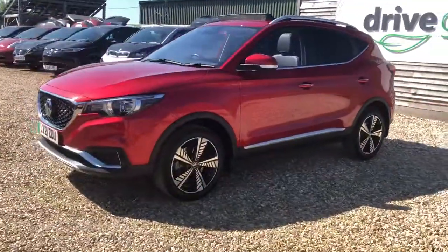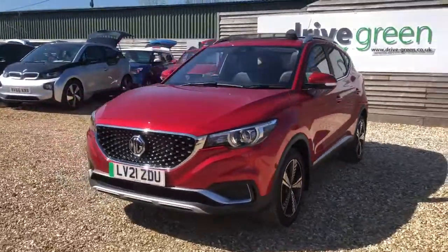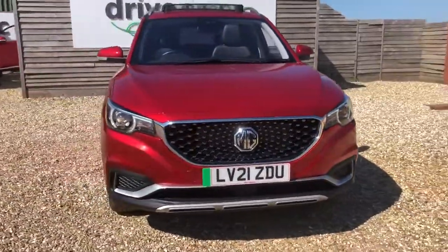Hello, my name is Danny. Welcome to Drive Green. Today we'll be having a look around this beautiful MG ZS Exclusive in red.